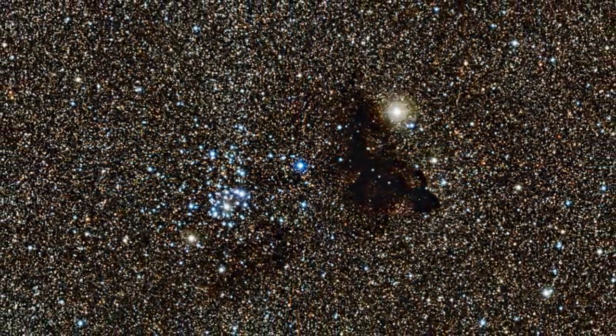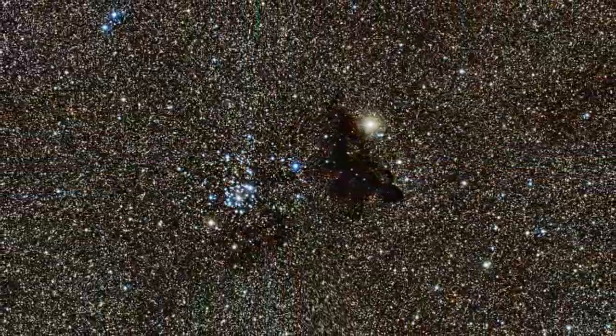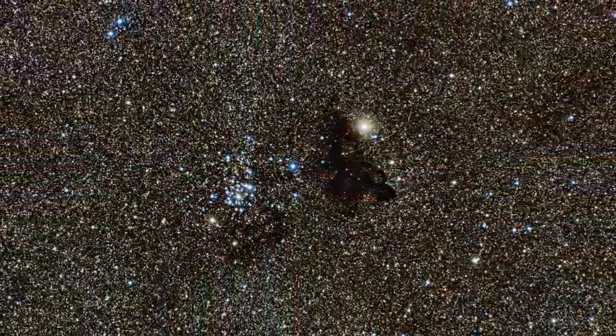That patch of dark fog to the right is Barnard 86, and that clump of bright blue stars to the left is NGC 6520, and beyond them, the large Sagittarius star cloud containing so many stars that you can't make out much more than a speck of black. Really, a remarkable image.